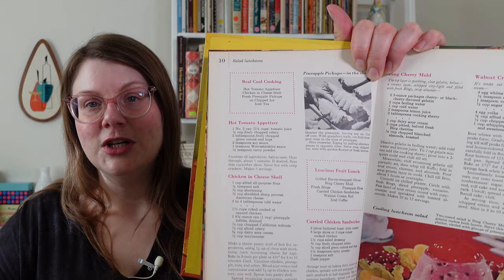Here's another gem of a menu: Real Cool Cooking. I'm assuming that real cool cooking means like summertime, low heat, no-heat kinds of recipes. But no — this is a hot tomato appetizer.